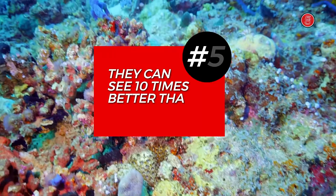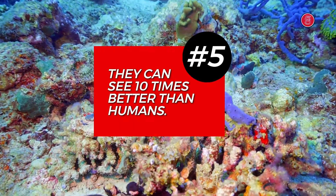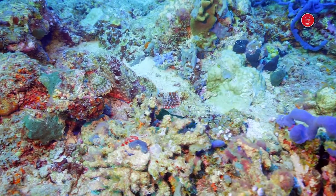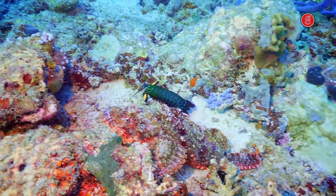Number 5. Mantis shrimps can see at least 10 times better than humans with 20-20 vision, and they can also see in total darkness because of their ability to detect polarized light, which is why they are often found living at depths of up to 350 meters below water level.